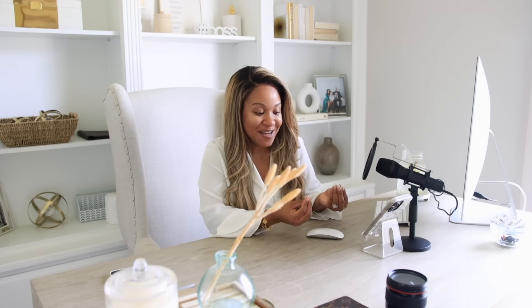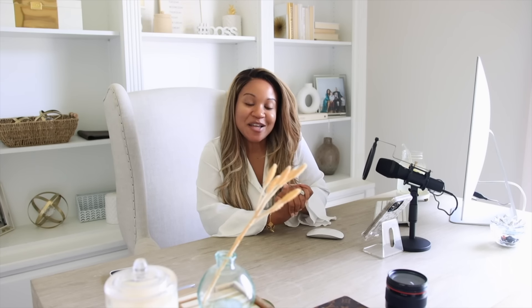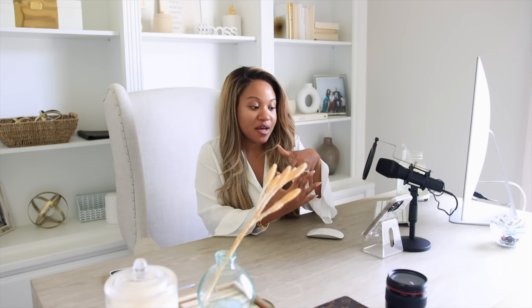Today's video is a day in the life of a content creator, and if you've been around for a while then you know I have been doing this for a very long time. I started my YouTube channel in 2009 and I started consistently putting up videos around 2010. So I just wanted to give you guys a little bit of insight as to how I go about creating content, especially because life has changed so much.